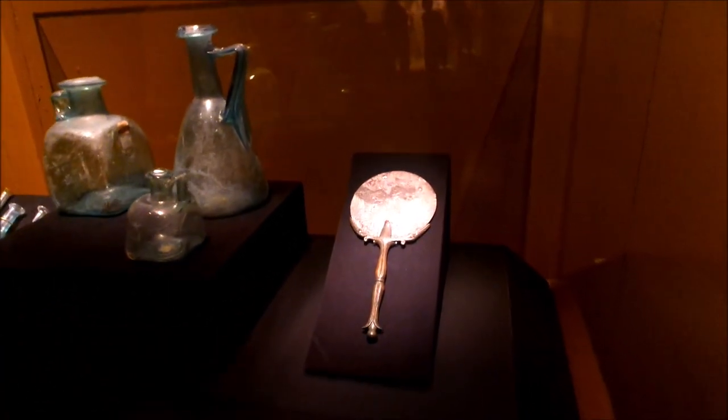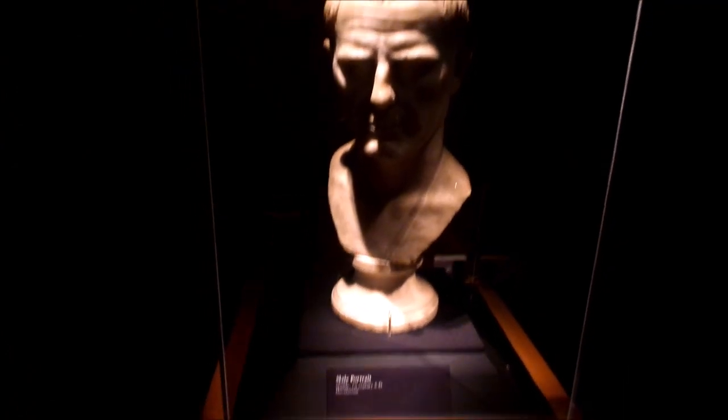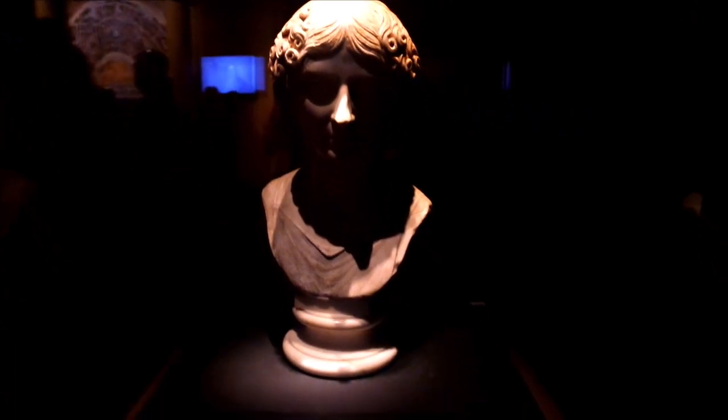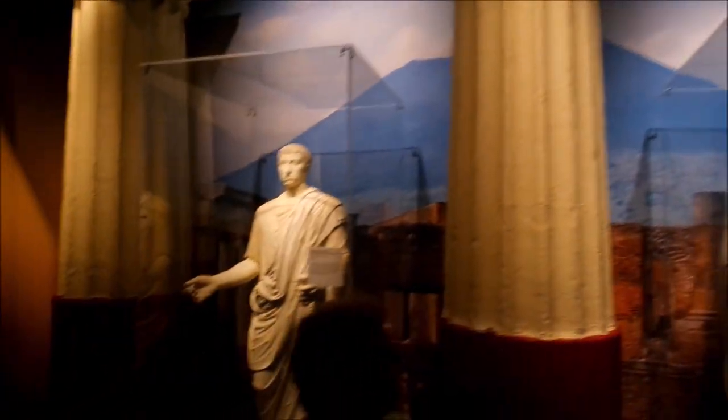That's a mirror. Yeah, it's a mirror. It's very handsome. No, it's a mirror.